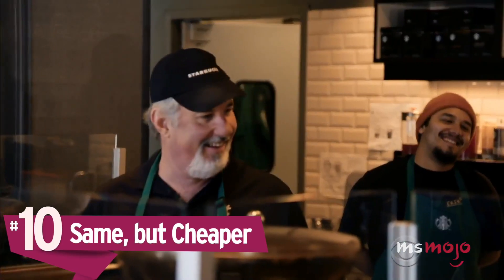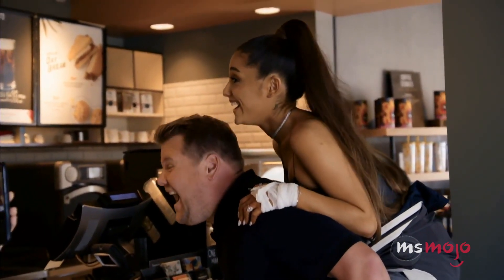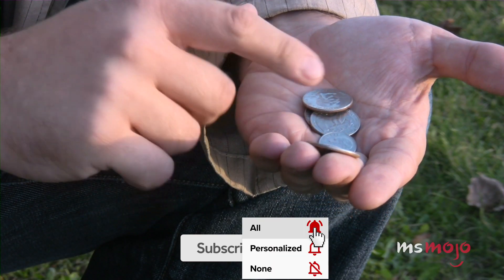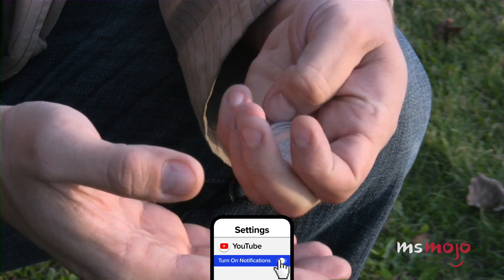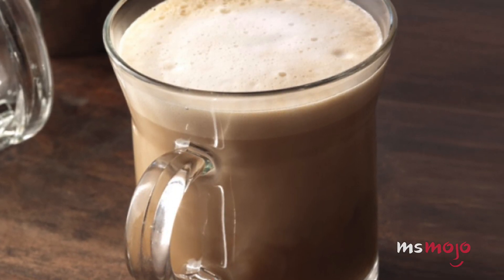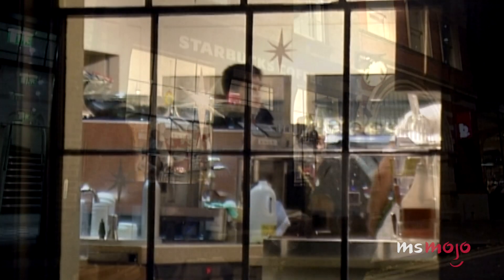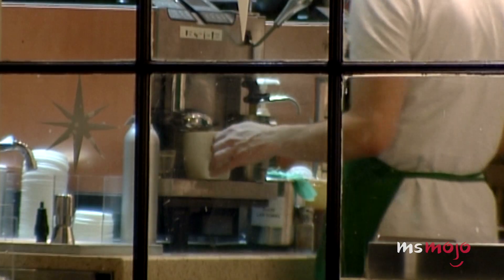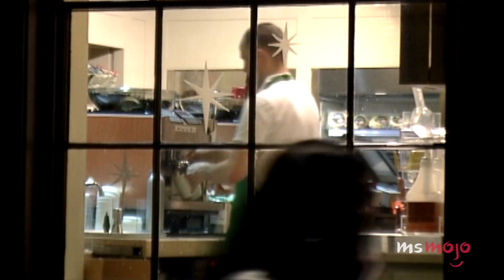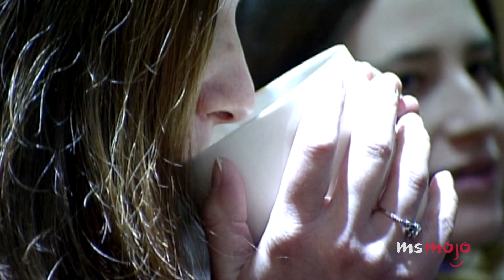Number 10: Same, but cheaper. Is a latte your go-to Starbucks order? What if we told you there was a way you could get your latte but save a little money? The secret is to not order a latte at all. Instead, order a cafe misto. The misto is a little different in that it is half coffee, half milk, as opposed to a latte which uses a shot of espresso. So this does cause slight differences in taste and crema. However, the misto is a pretty close facsimile to the cafe latte and does come at a lower price and with fewer calories. So it's worth trying, at least.